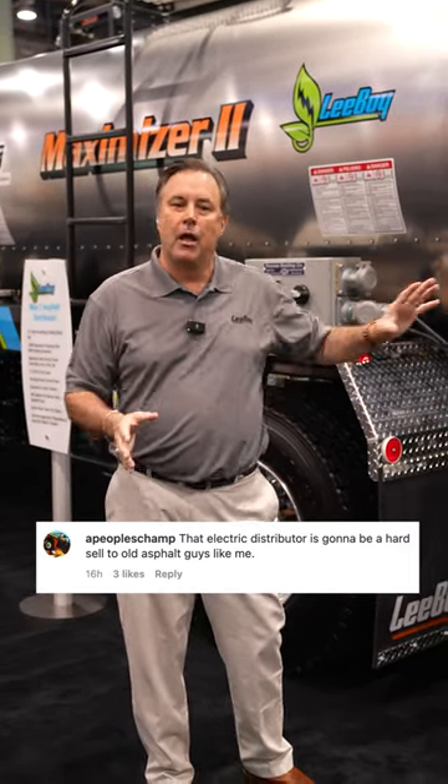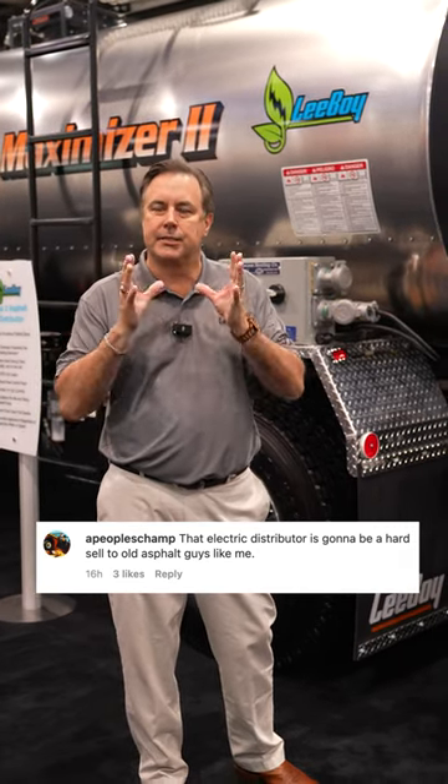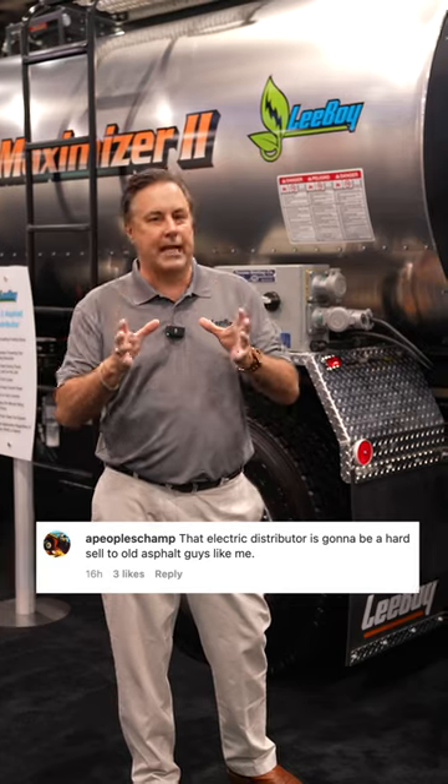You can also heat this material via a generator as you're traveling to the job site. So this is the next step for the asphalt distributor user.